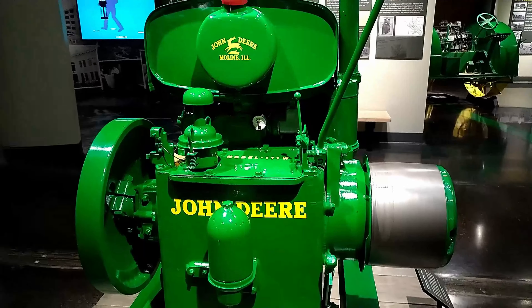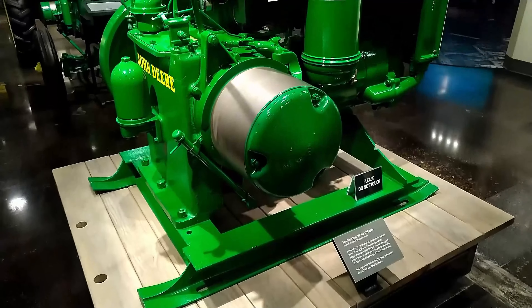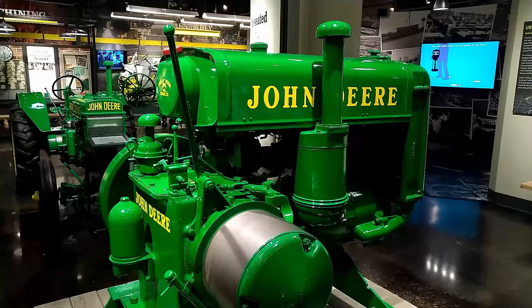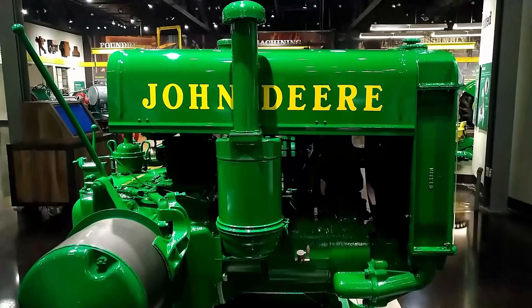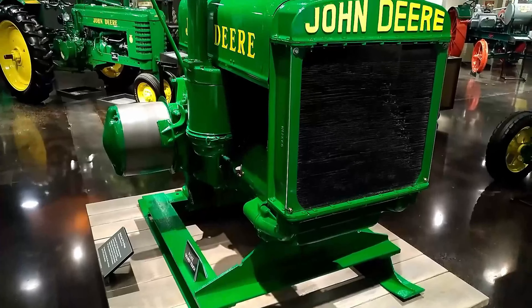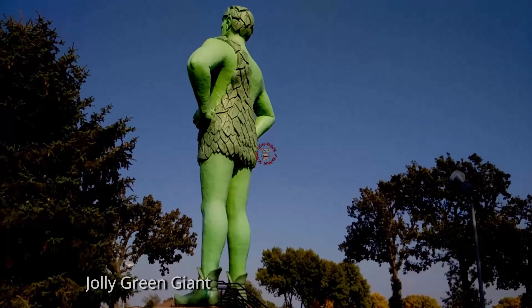The variable speed design, similar to the engine in the John Deere Model D tractor, provided a range of 15 to 35 horsepower. This engine was built on May 28, 1948, and shipped June 3, 1948, to Sydney, Nebraska.